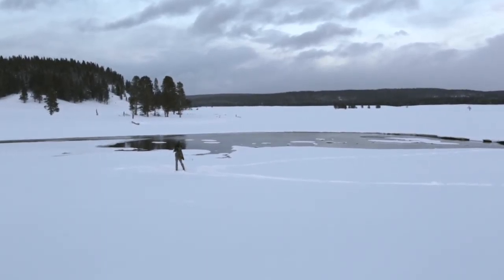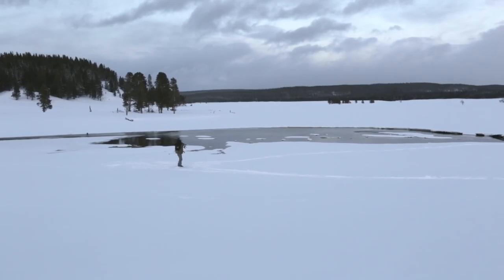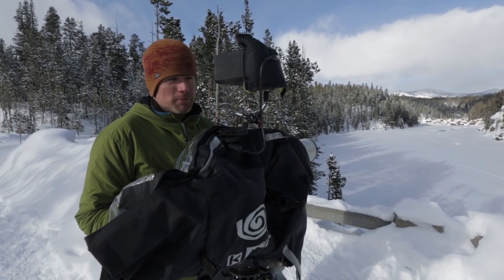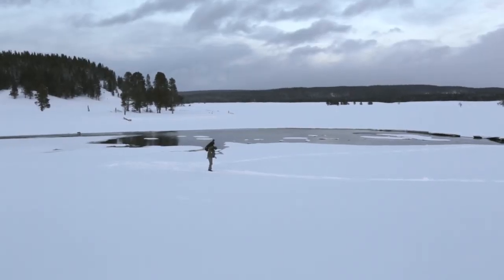One thing about filming on the ice with the otters is you have to be pretty careful and kind of pick your spots. Especially here — the river is pretty deep and moving fast, so if you fell through you'd have problems.